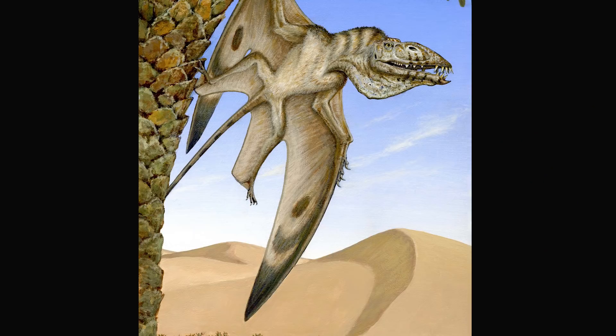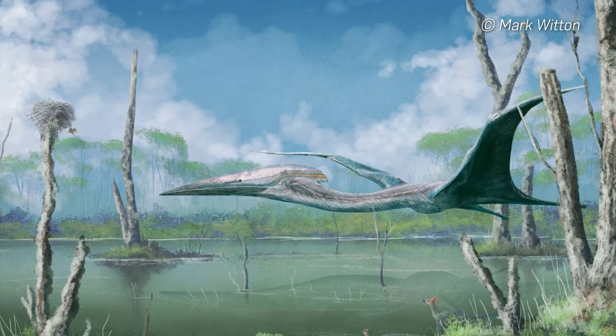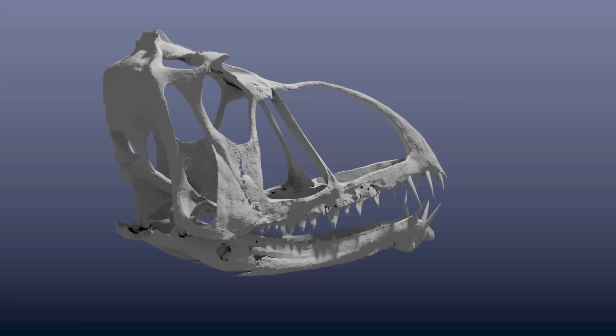We're working on a new pterosaur. It's a new genus called Celesteventus hansenii. They're not birds, and they're not closely related to birds. They're not dinosaurs. They have really long wings — they're the first vertebrate flyers.